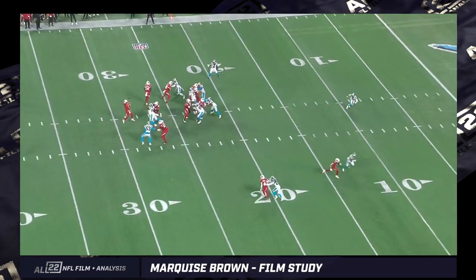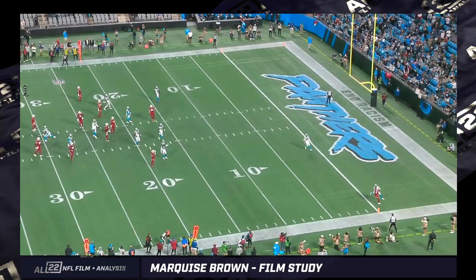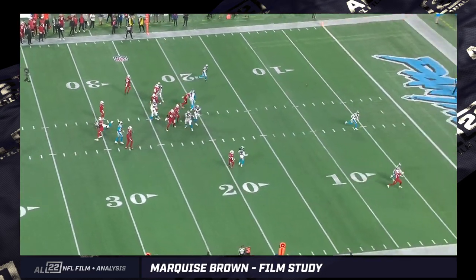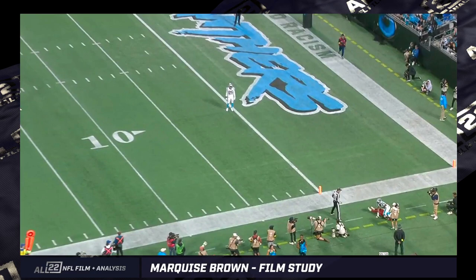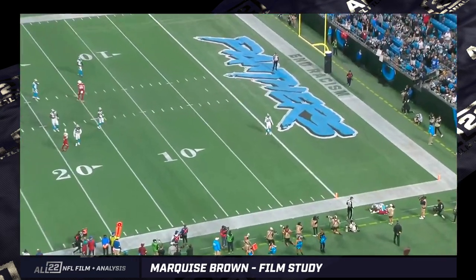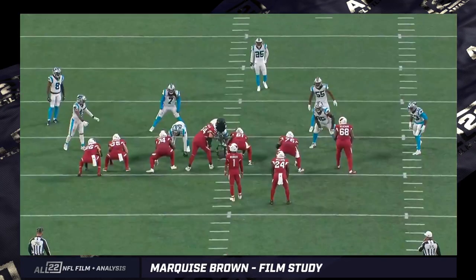This is that aforementioned catch — this kind of slot fade. Not an easy catch at all, and not bad coverage. Good throw by Kyler Murray, kind of throwing it almost to that back shoulder. Marquise Brown was able to haul it in despite the contact and get two feet inbounds. It was close. When I originally saw it, I thought, man, did he get his feet down? But he certainly did.